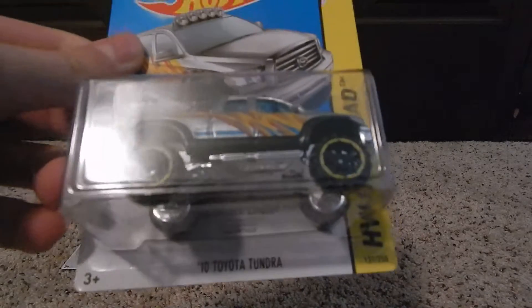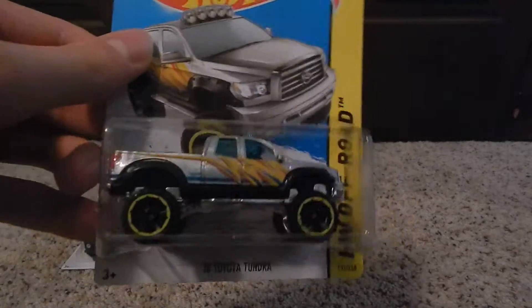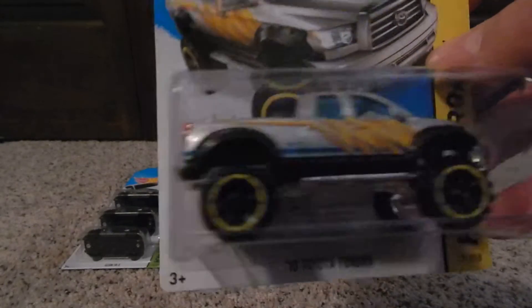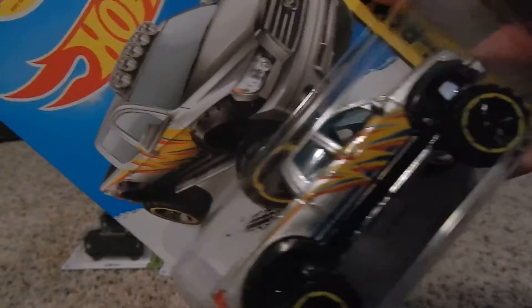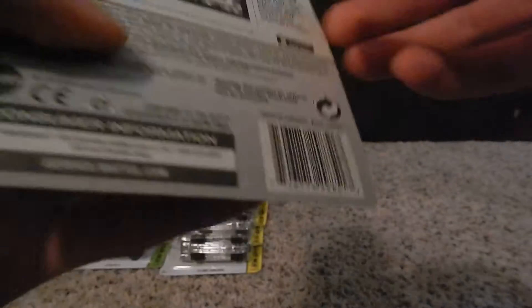The 2010 Toyota Tundra — it looks like a Z-Mac but it's not. I like this truck. I like the color of it — the silver on it looks really good with the orange lightning bolt. I'm not sure if that's correct, but it looks great.